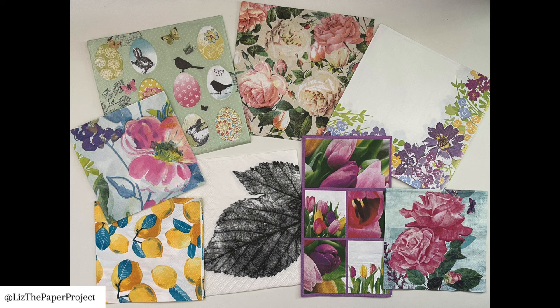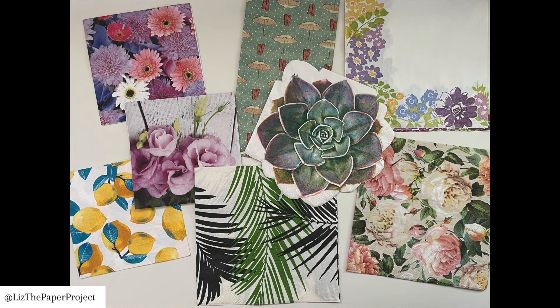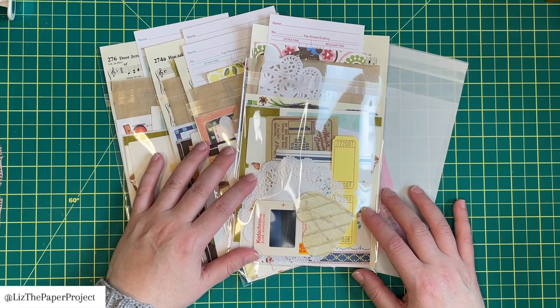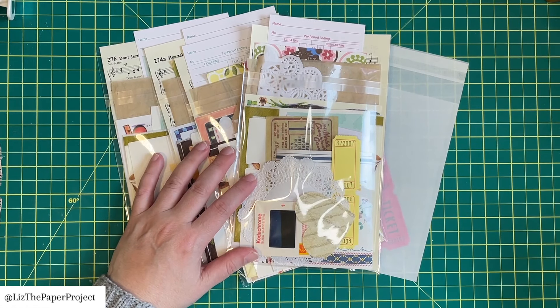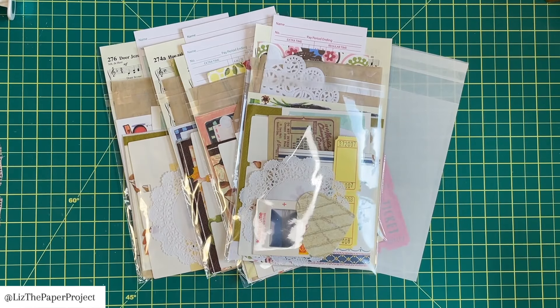If you get an envelope it'll probably just be stuffed with goodies and hopefully you will enjoy what I send. Any questions or comments you can leave those below, and if you wanted to purchase more than one of the grab bags they might have similar items as well. Just wanted to let you know, but it's all in the listing.